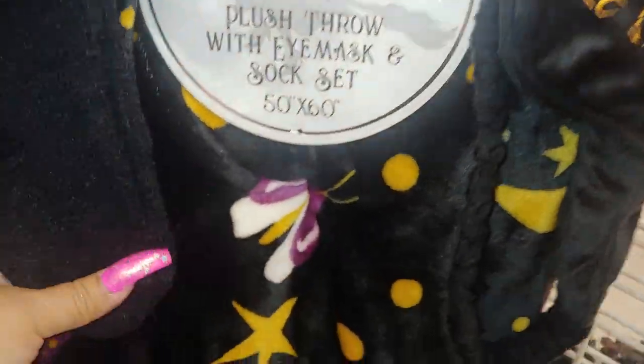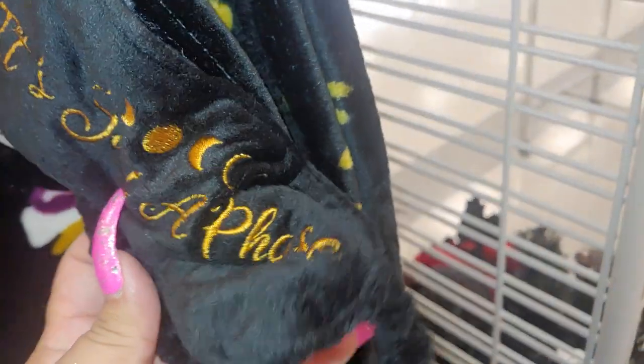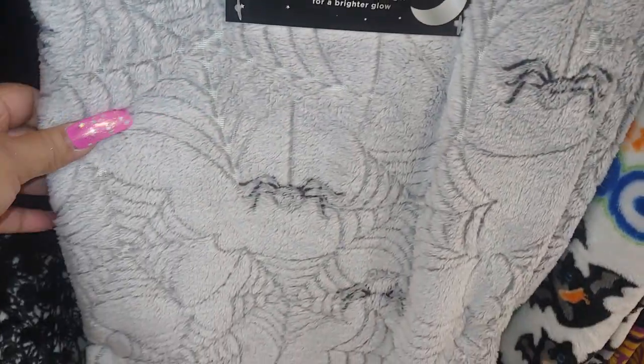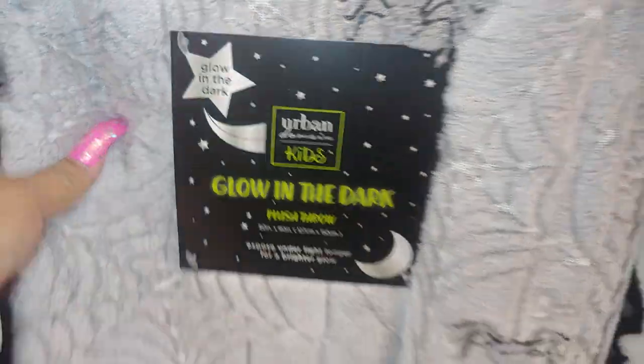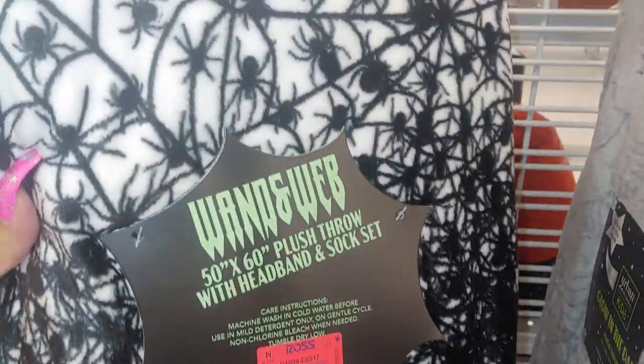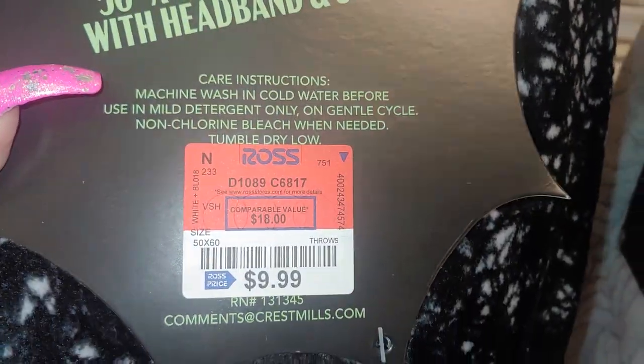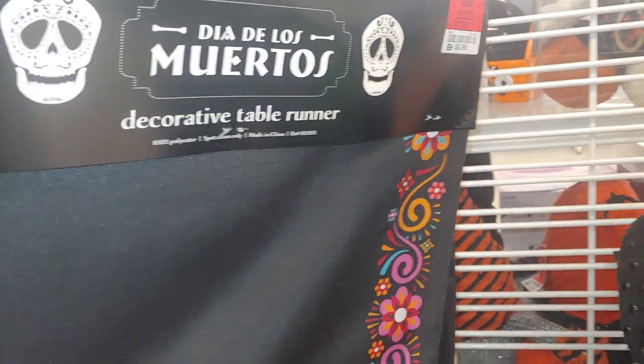They have gummy candy masks, 50 by 60, gold stars and butterflies — just a face mask for $9.99. Then they have a gray one with the spiders and webs that says glow in the dark, also $9.99. And they have one with millions of spiders, by Wand and Win, 50 by 60 plush throw for $9.99, and it comes with the witch hat and socks.